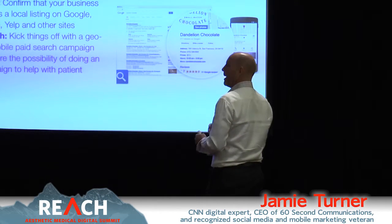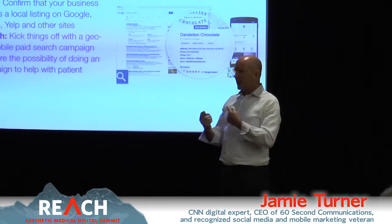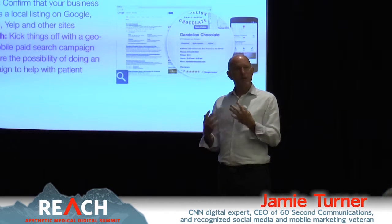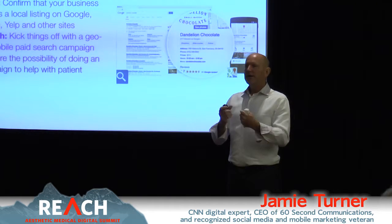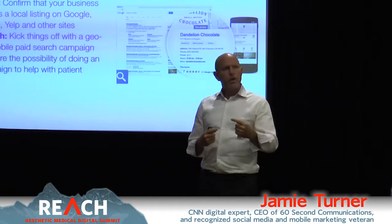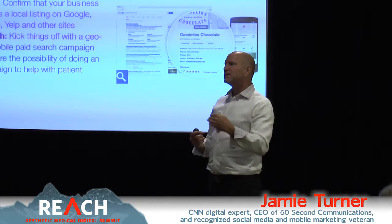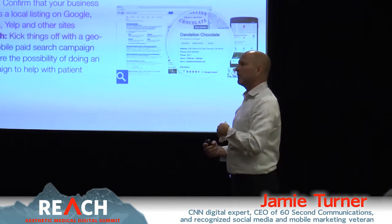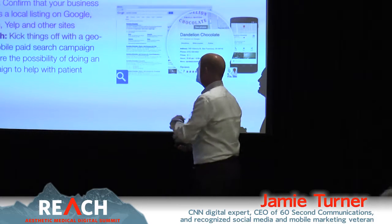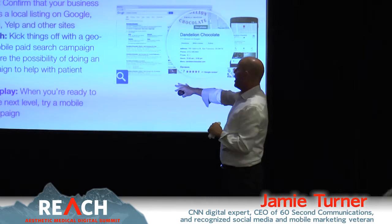Action step number four: if you want to take the next step, explore SMS as a way to get people to engage with your brand. They're already in your practice — text them this message if you want regular discounts. It's a great bounce-back program: get them to come back a month from now.